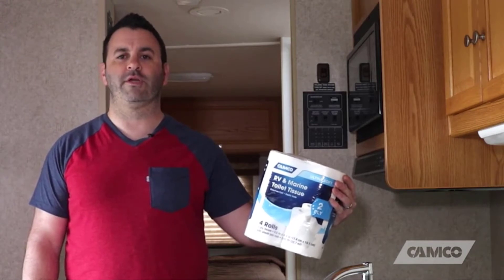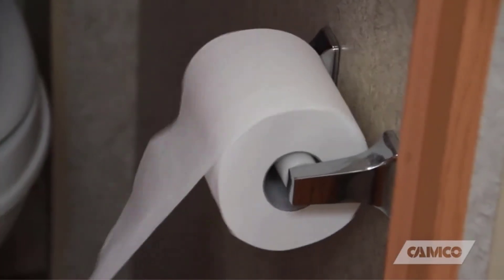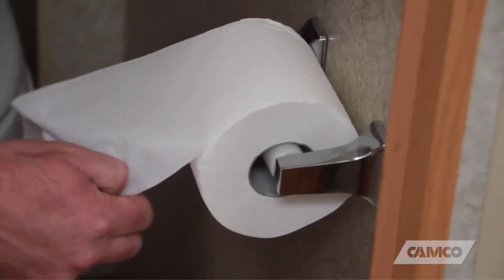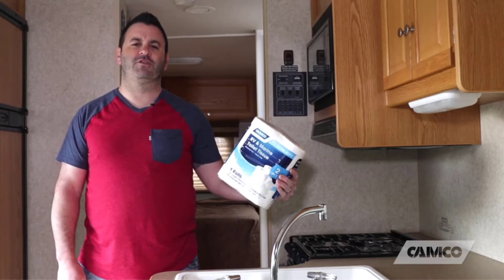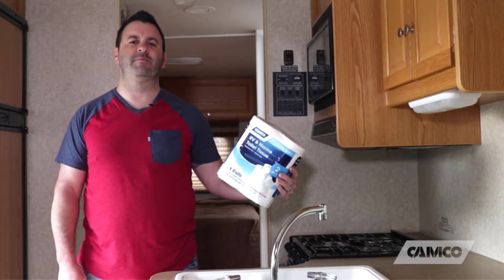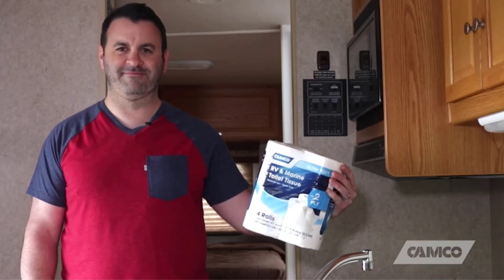Unfortunately, even though this paper is 2-ply, it's incredibly thin. This means you're likely to experience breakthroughs while using it. You'll need to use more to avoid this, which will defeat the purpose of buying RV-safe toilet paper. You may also find that it dissolves slower than other similar toilet papers.